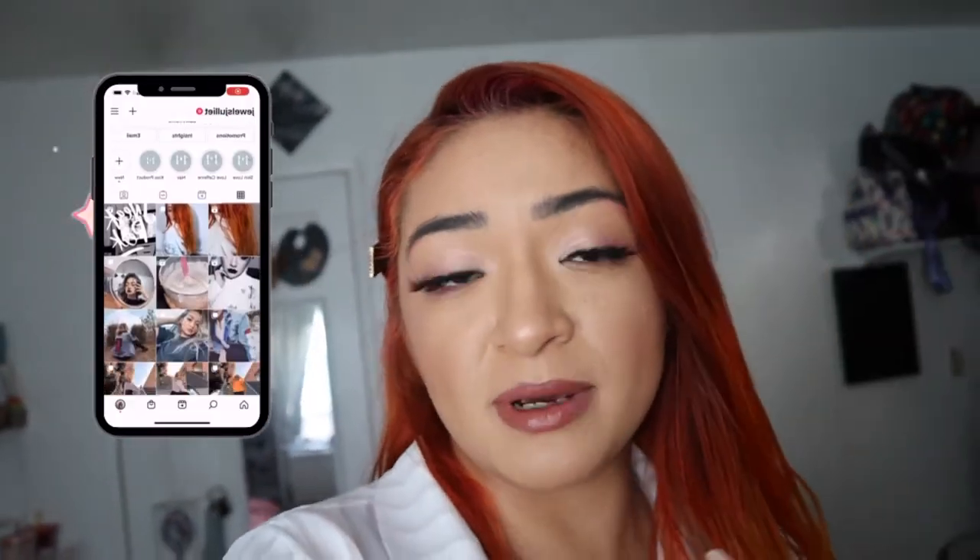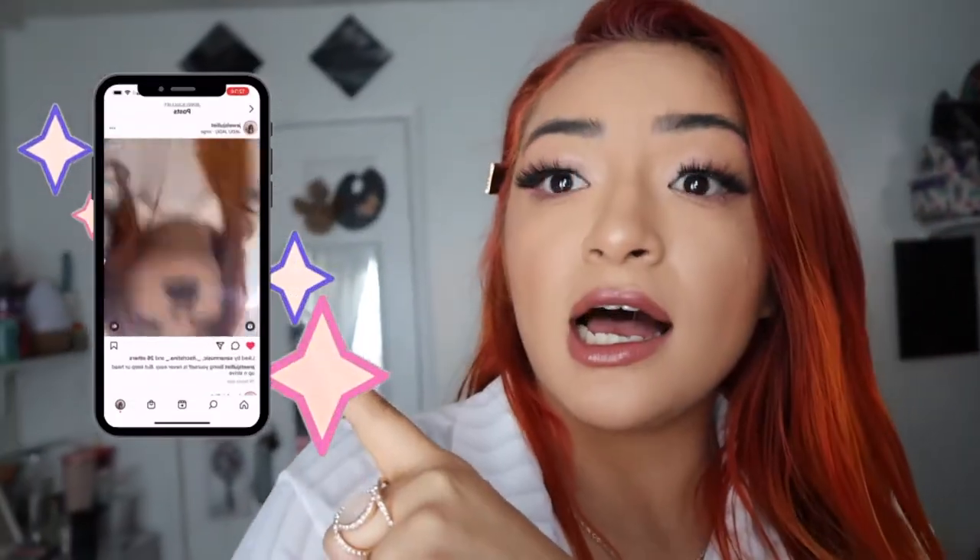Hey guys, welcome back to another vlog. I just finished watching Sam and Kobe's video which was lit — if you guys don't know who Sam and Kobe are, I'll put their links down below. They've revamped their whole videos and honestly their quality is top notch. It makes me want to go out and live life. Anyway, on today's video we're gonna go take pictures.